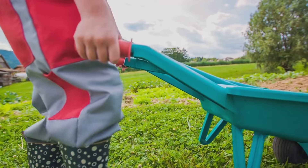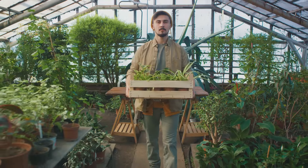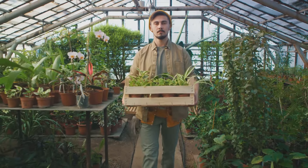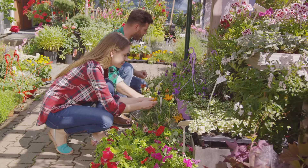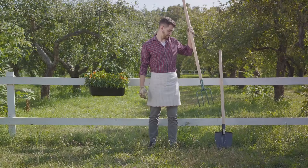They're lightweight, portable, and often come with a handle for easy carrying. Ergonomically designed, these pads help to prevent knee pain and discomfort, allowing you to garden for longer periods without strain. So next time you're heading out to the garden, don't forget your kneeling pad.